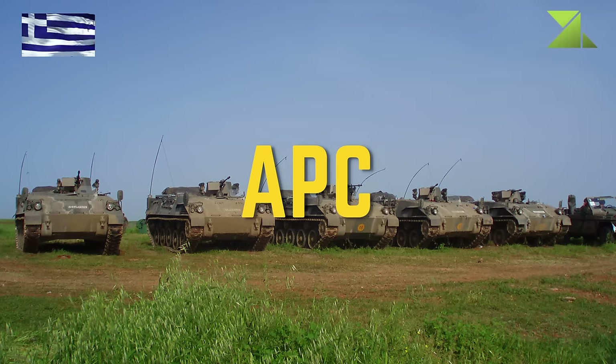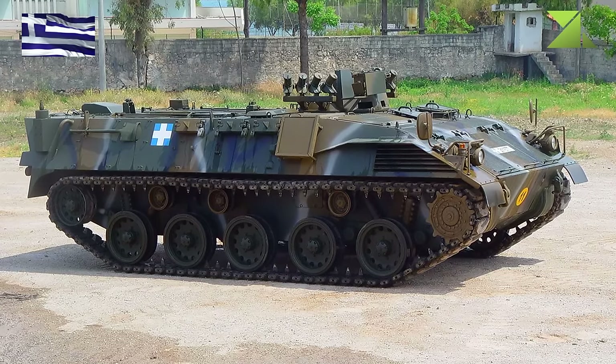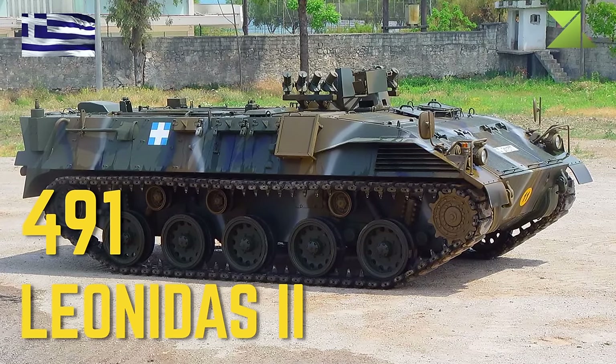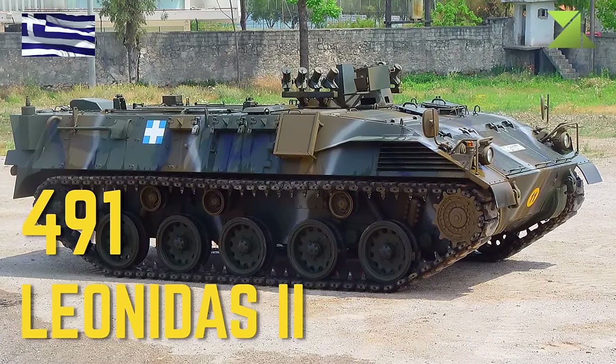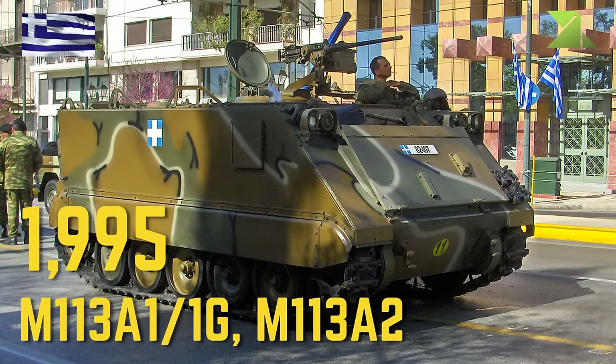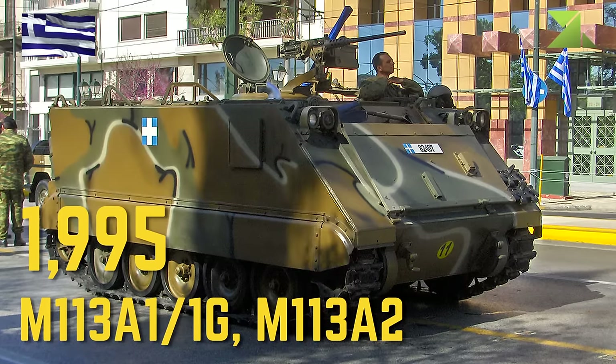Armored Personnel Carriers: Leonidas 2, M113A1/A2.